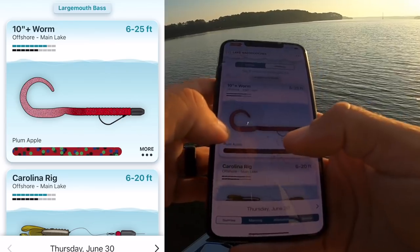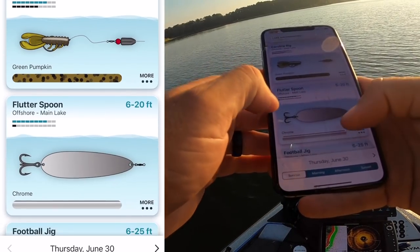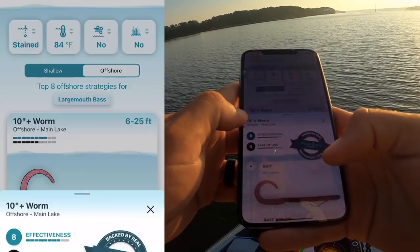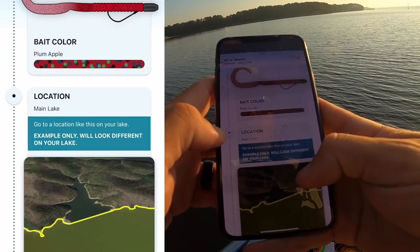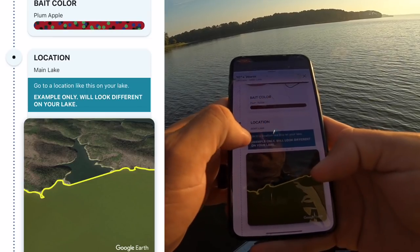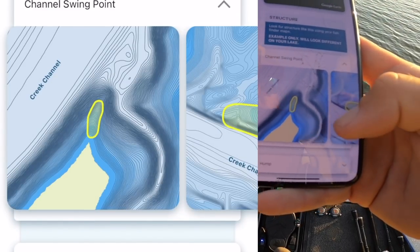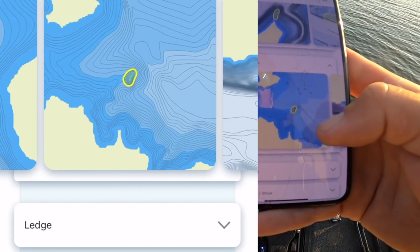Clicking offshore, it goes to a 10-inch worm and gives the exact color — plum apple. That's great because I've got that exact color right here on the old 6 Sense ridge worm Carolina rig. It also recommends green pumpkin flutter spoon, football jig, hollow body swimbait, drop shot, hair jig, and nico rig. Clicking on the 10-inch worm, it shows effectiveness at 8 out of 10, ease of use at 6. It recommends fishing main lake spots — channel swings, humps, points — and shows you exactly what those contours look like on your fish finder.